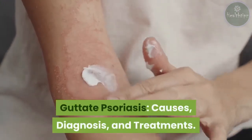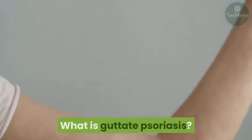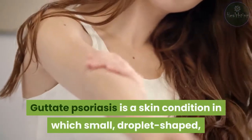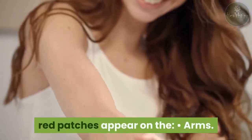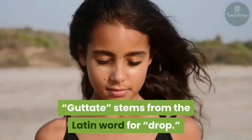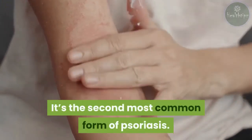Guttate psoriasis: causes, diagnosis, and treatments. Guttate psoriasis is a skin condition in which small, droplet-shaped, red patches appear on the arms, legs, scalp, and trunk. Guttate stems from the Latin word for 'drop.' It's the second most common form of psoriasis.